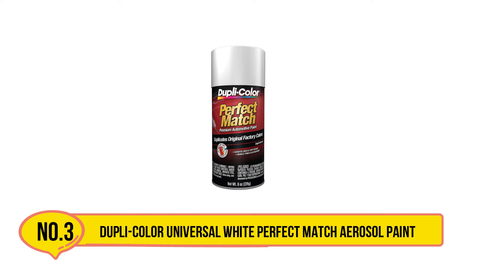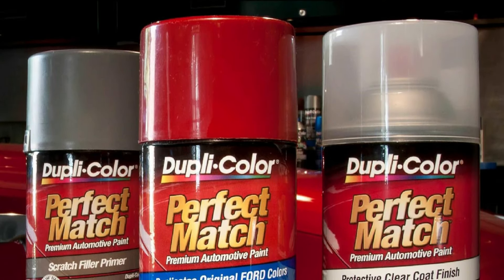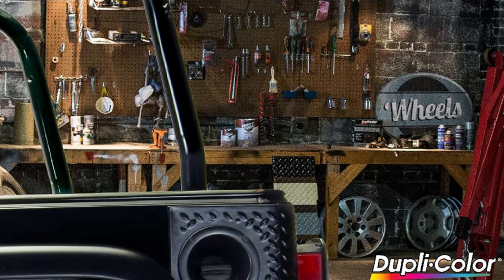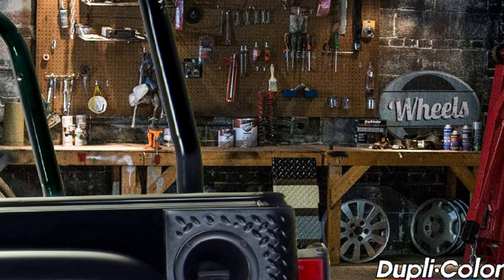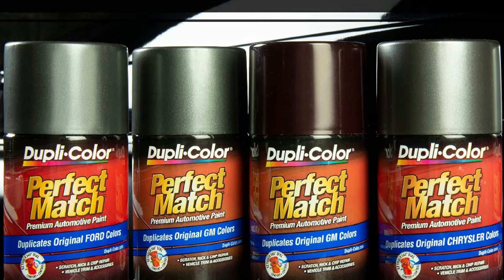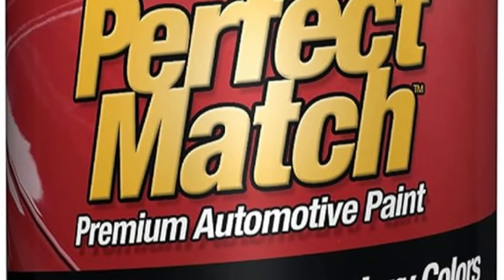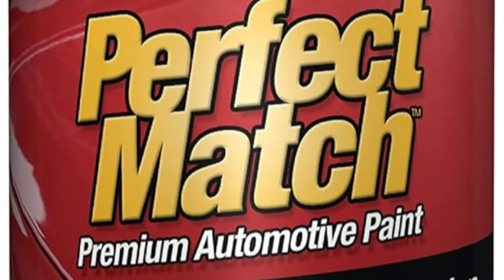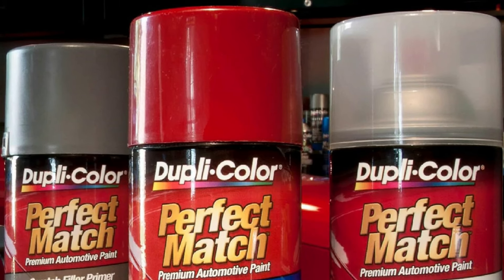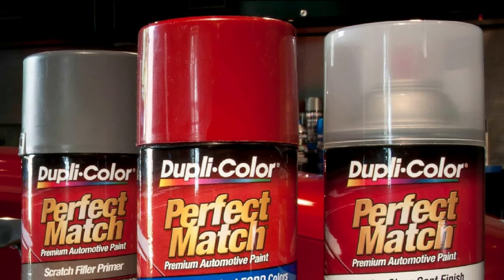Our third product is the Dupli-Color Universal White Perfect Match Aerosol Paint. As a universal paint, it does well to match a number of slightly different shades of white. This easy-to-use acrylic lacquer aerosol paint dries quickly, and its formulation blends easily with the existing color, matching it almost perfectly. An adjustable easy-touch nozzle gives you 360 degrees to work in and a wide spray pattern for smooth, even coats. This product is great for larger touch-ups and color-matching vehicle accessories, and the large can provides lots of product for the price.